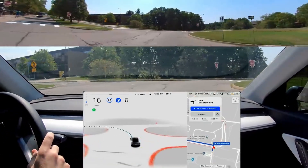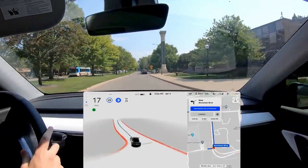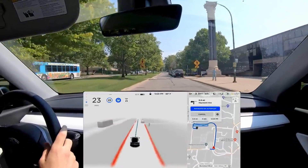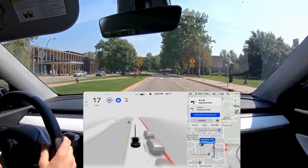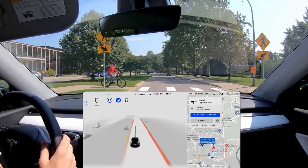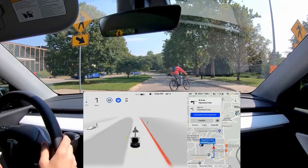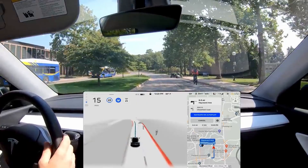This is absolutely unbelievable. I cannot believe how much Tesla has been able to convey with just a few dots and some colors, but it is outstanding. As it pulls up to the bicycle here, it does show that it is planning on coming to a stop, both with the color and the length of the line. As the bicycle gets out of the way, the line does lengthen and the blue starts to fade back in as we speed up.